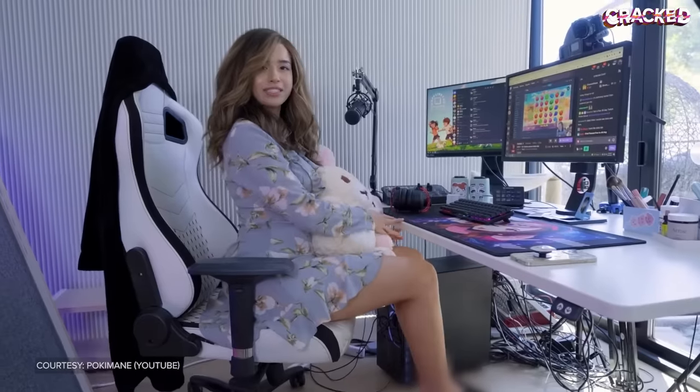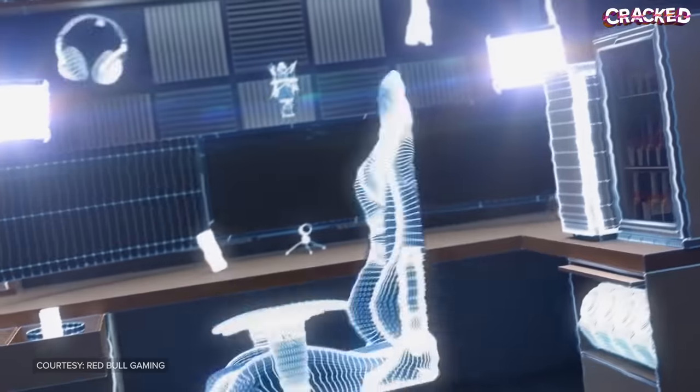For years, chair companies have been selling spine-snapping, back-breaking, neck-nuking seats they claim will keep you comfortable while gaming. And while these racing-style chairs might look cool and come with tons of celebrity endorsements, the reality is they do very little to actually take care of your spine.